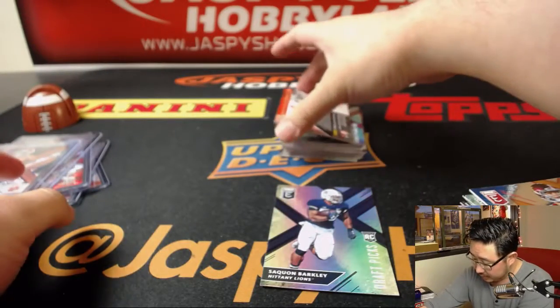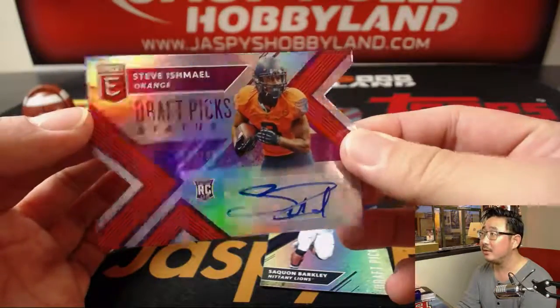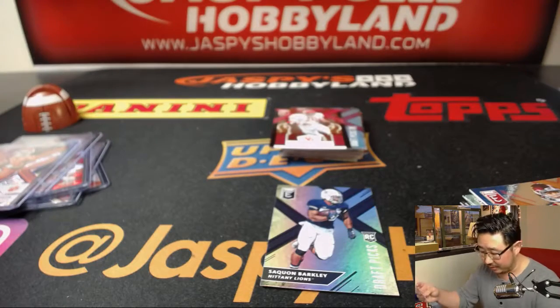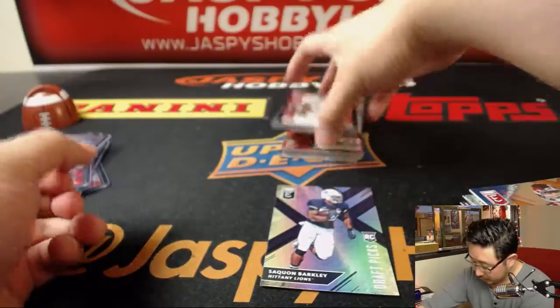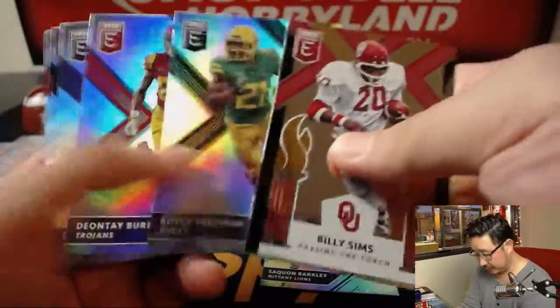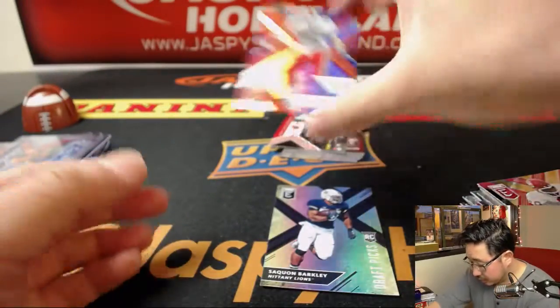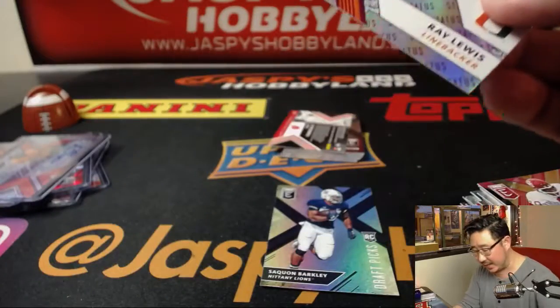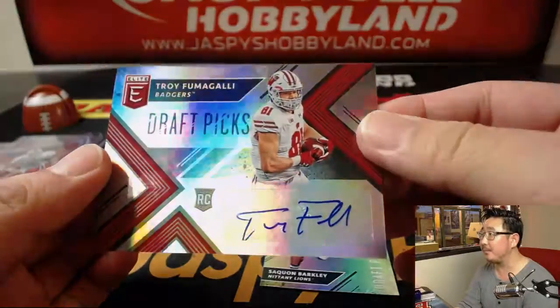Then we've got Steve — Call Me Ishmael — 66 out of 99, nice die cut autograph. Nice Ray Lewis, 45 out of 99, die cut. And last but not least is Troy Fumagalli, draft picks auto.